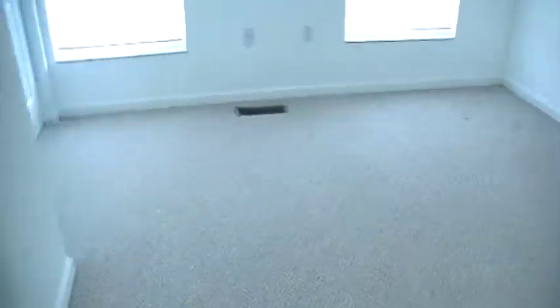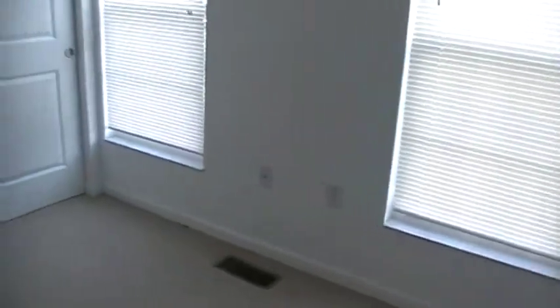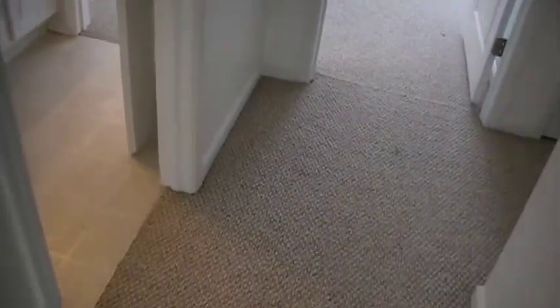Into the guest bedroom — another great-sized space with two windows right at the front of the home. Again, double sliding doors for your closet. Lots of natural light and lots of space in here. A queen bed would fit perfectly with a dresser and nightstand. Access to the bathroom from this room is in the hallway — shared bathroom setup, but easy access as well.